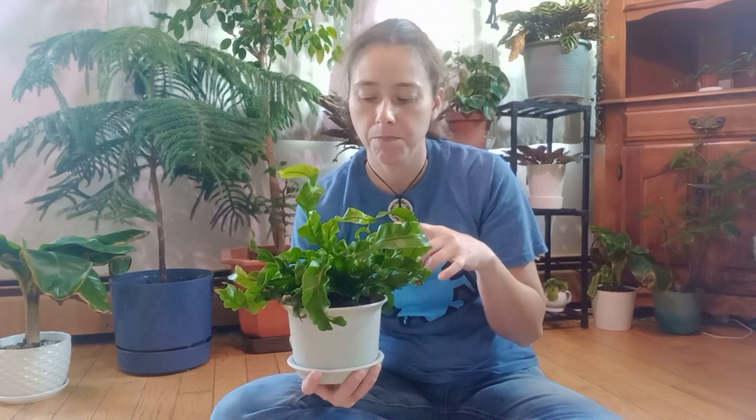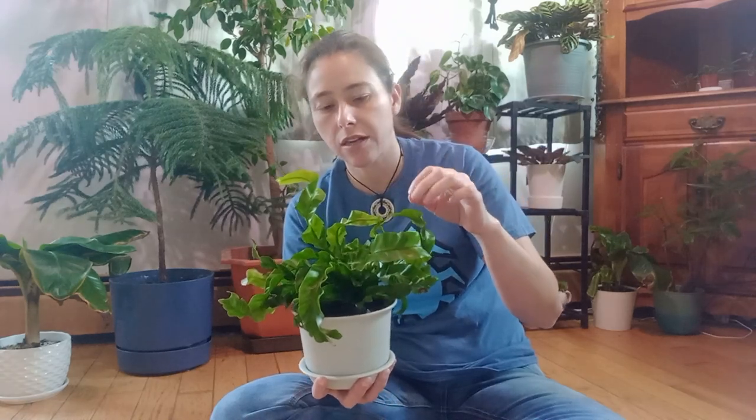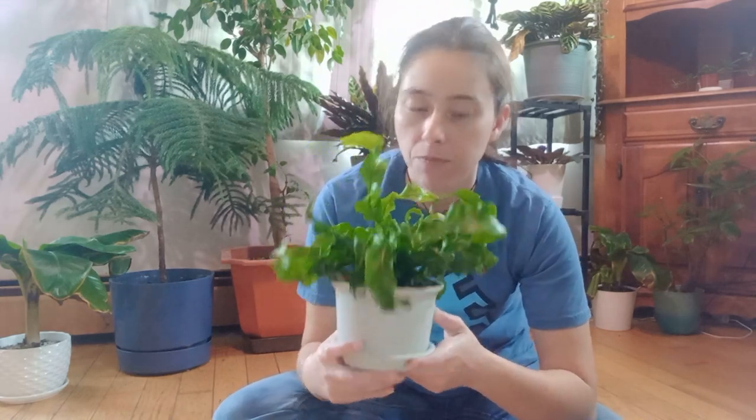Particularly this one — I can't remember if he was either the Victorian or the Crispy Wave. They have different kinds: some that stick up, some that curl, some that look like lettuce. They are native to Southeast Asia, Eastern Australia, Hawaii, Polynesia, Christmas Island, India, and Eastern Africa.